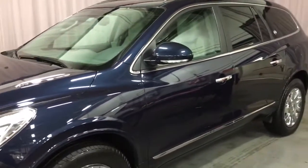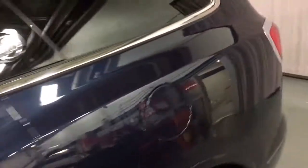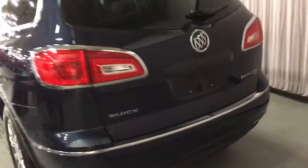Here's a side look at the profile. We have integrated turn signal mirrors, and we'll walk around to the back.